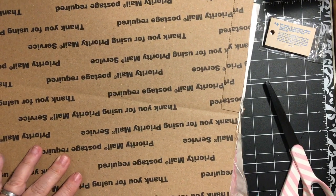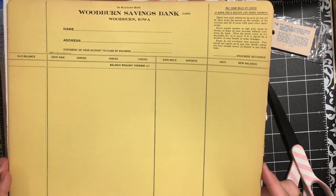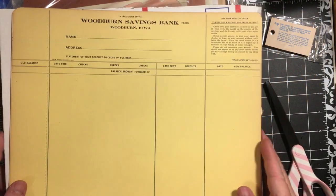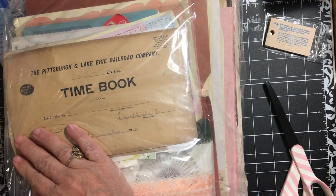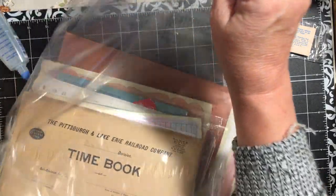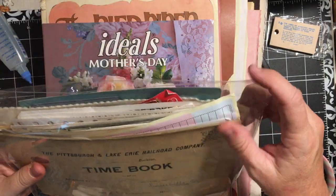I also picked up these ledger papers from Woodburn's Savings Bank, Woodburn Iowa. I used to live right by Woodburn Iowa so I thought this was kind of cool and would be fun to try in my upcoming project. And this is the kit - I don't know if she's sold out already or not. She called it the junk in the trunk kit. She literally just pulled stuff out of her trunk, having been to an estate sale and a couple other things.